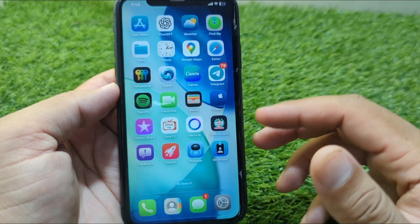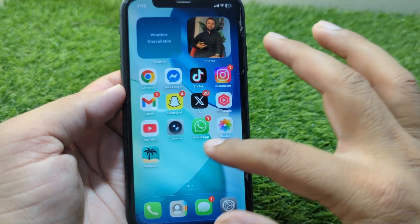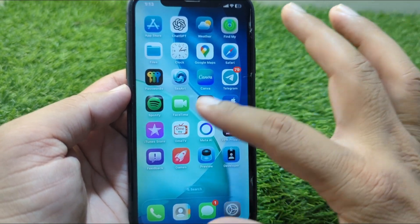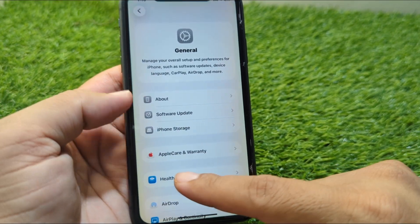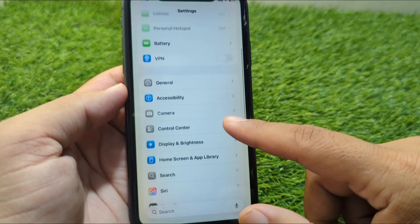Avoid installing betas on your main iPhone. Don't use unsupported third-party apps. Keep low power mode on if battery is draining fast, and turn off unnecessary notifications.